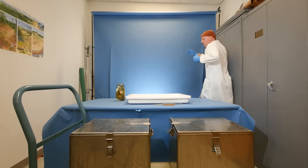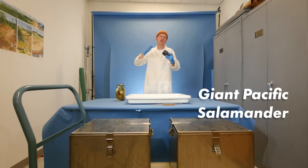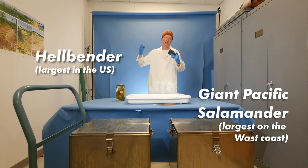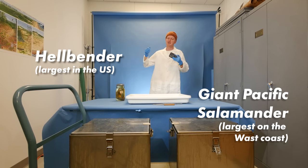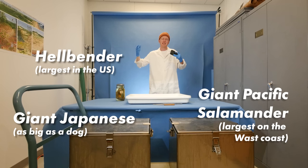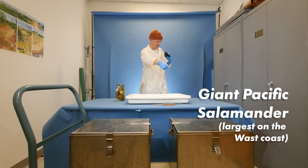Hello and welcome to the big room, because today we're pulling out the giant salamanders. In that tank over there we have the giant Pacific salamanders — largest on the west coast. Right here we have a hellbender, largest salamander in the U.S., and I think the fourth or fifth largest in the world. And then in this tank right there we have a giant Japanese salamander, which is like the size of a medium-sized dog — absolutely insane.